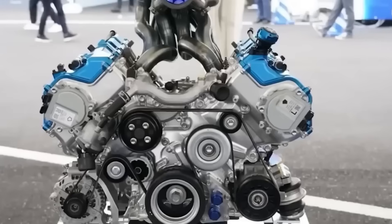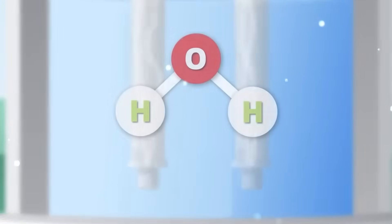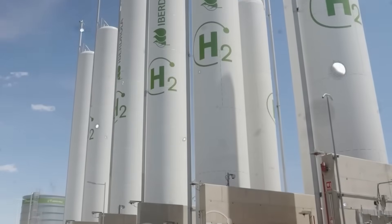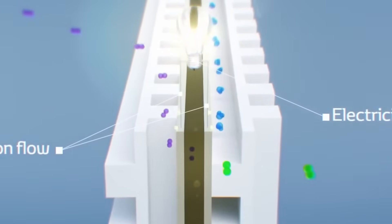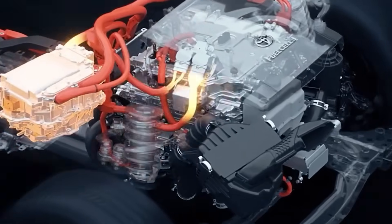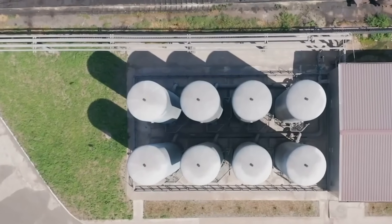Imagine an engine that runs on hydrogen and emits only water. People call it a water engine — not quite accurate, but it captures the magic. The dream: cars that don't pollute, that keep the thrill of driving alive without the dirty tailpipe. Electric cars have made huge strides, but Toyota believes hydrogen is another path to a carbon-neutral future. They're not just experimenting — they're all in, developing hydrogen tech that could transform not just cars, but trucks, ships, and even homes.